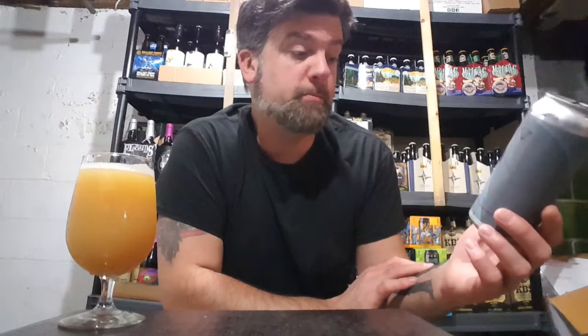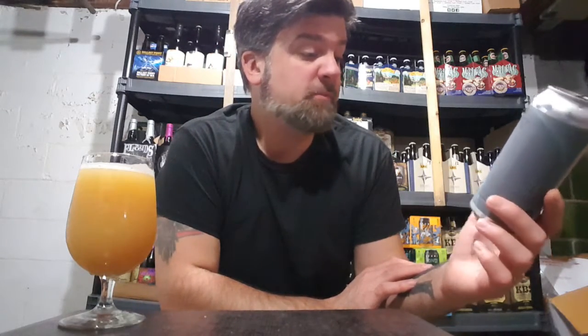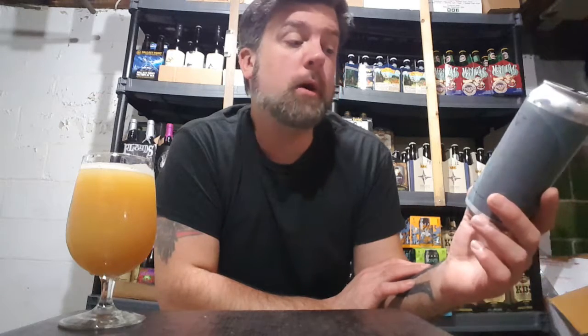Hey everybody, welcome back for another review. Up for review, we have another collaboration. This is Dancing Gnome with Missing Mountain. This is Bit.O — an 8.5% double IPA with honey added.